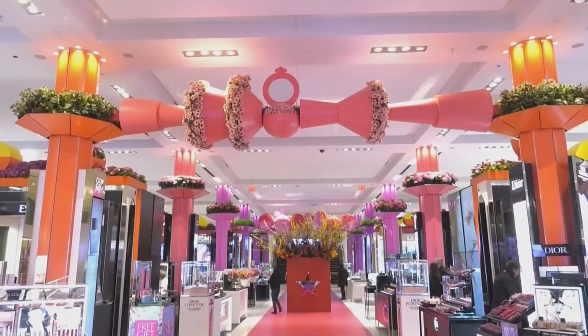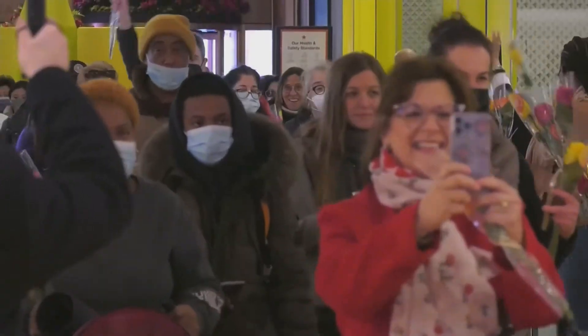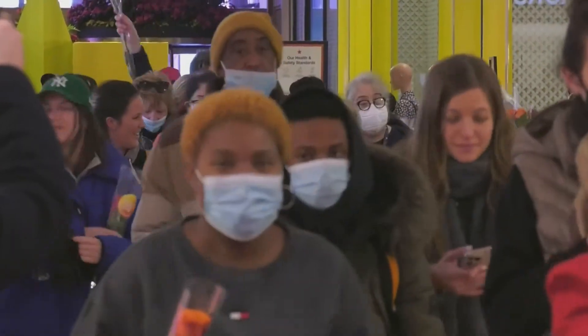I've never seen it before. The Macy's flower show began Sunday, the doors opening at 11 a.m., with employees welcoming eager spectators with flowers.